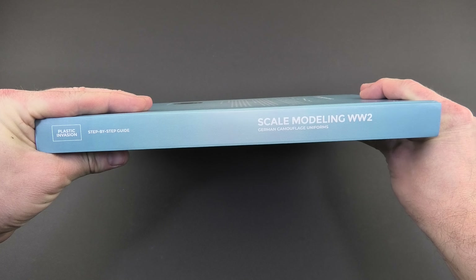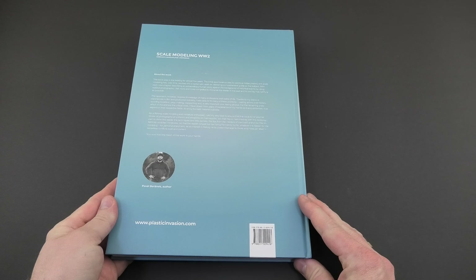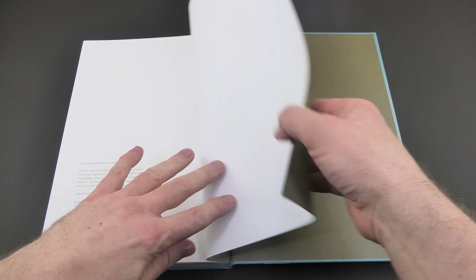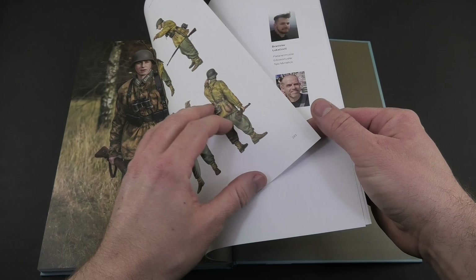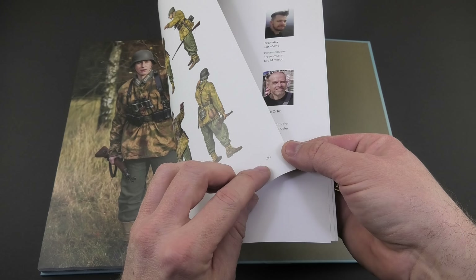The book has a hardcover and we have here in total 288 pages full of content with full color images prepared by Paweł Beranek, Jean Ortiz and Branislav Lukasiewicz.